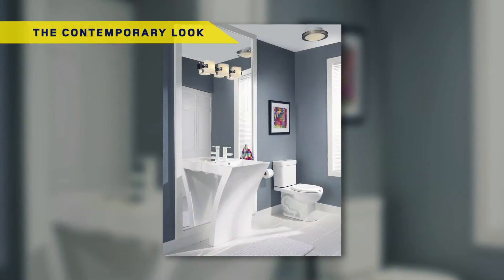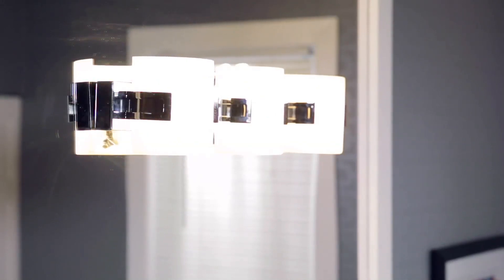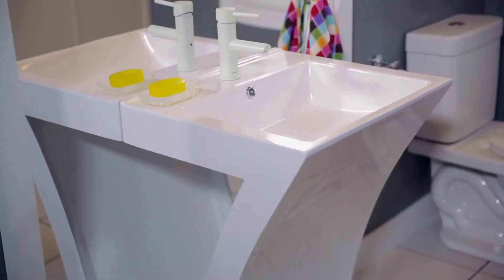Here we wanted to create the look of a boutique hotel by adding a full-length mirror and a wall-mounted light fixture. Other models, like this one, would also be a great option. To accentuate the effect, this innovative sink is a great choice.